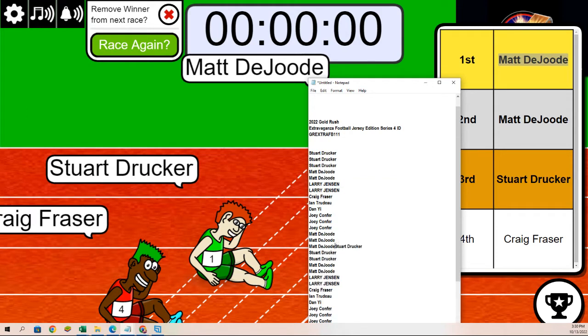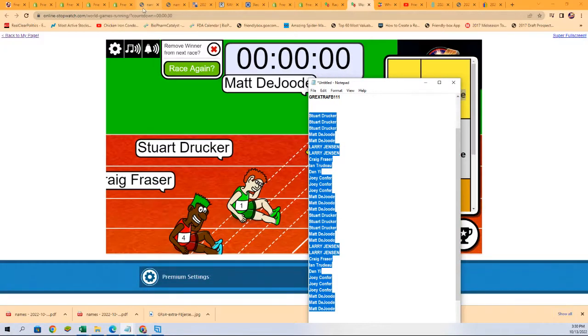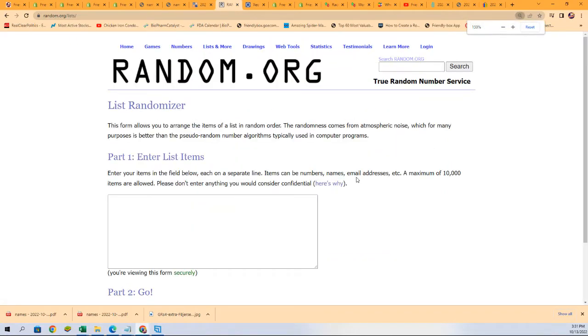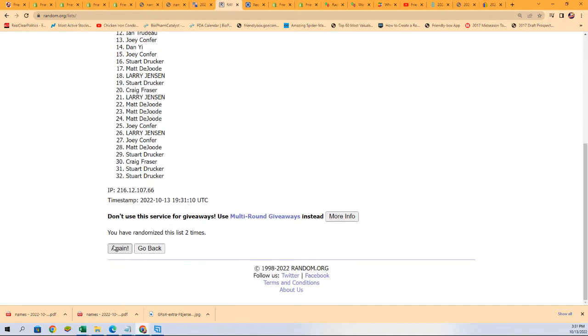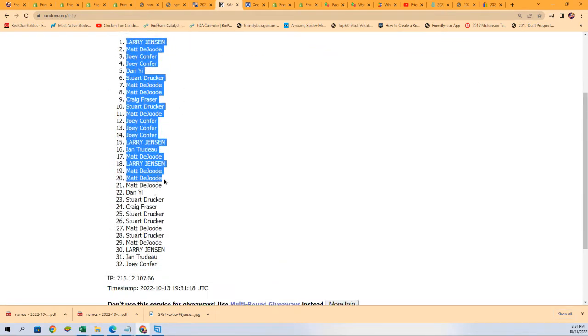We're gonna random the lists seven times — both lists go through seven times and we'll stack the list up side by side on this randomizer. Here we go! All right, lucky number seven — that is the first random, all finished.